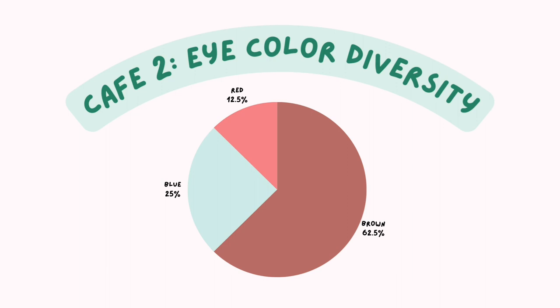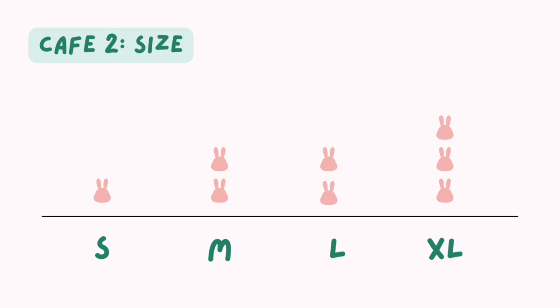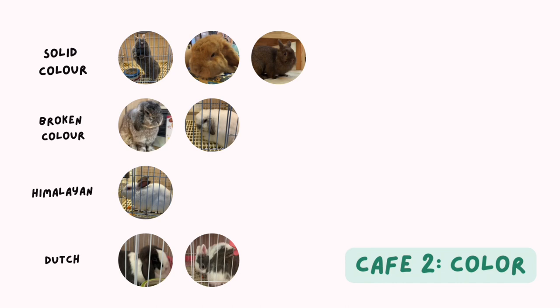Quite similar to the last cafe actually. For size, there is 1 small bunny, 2 medium-sized, 2 large, and 3 XL. For colour, we don't see as many bright-toned bunnies. But from observation, buns with light fur, round face, and round body are way more popular and get requested to be brought out of the cage quite often. Just look at that cutie face!